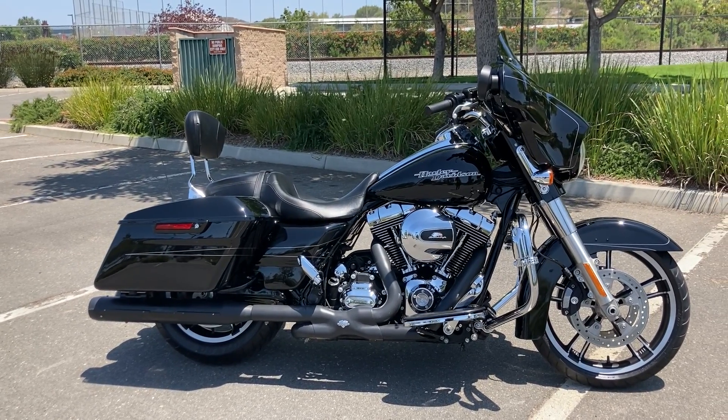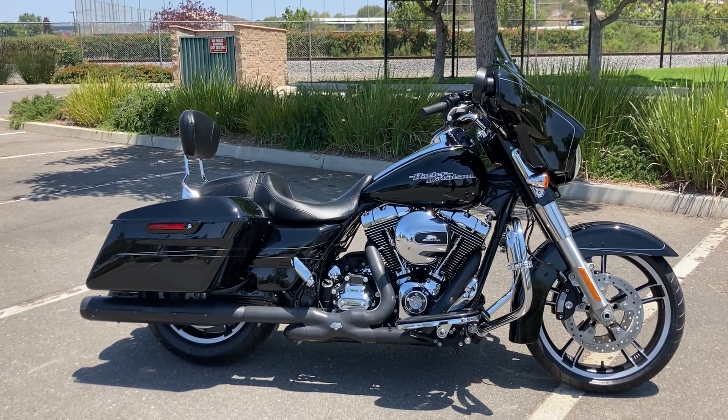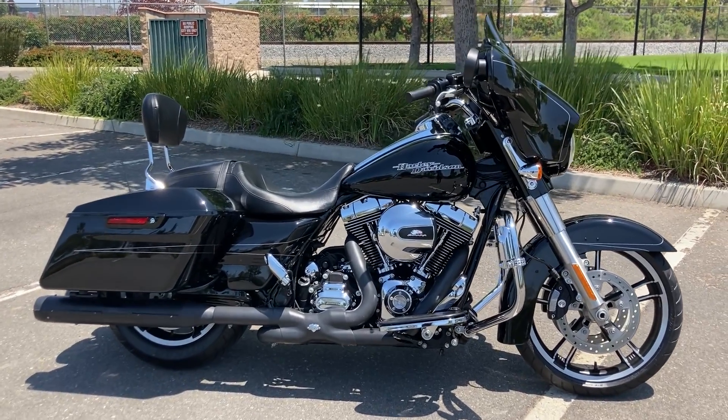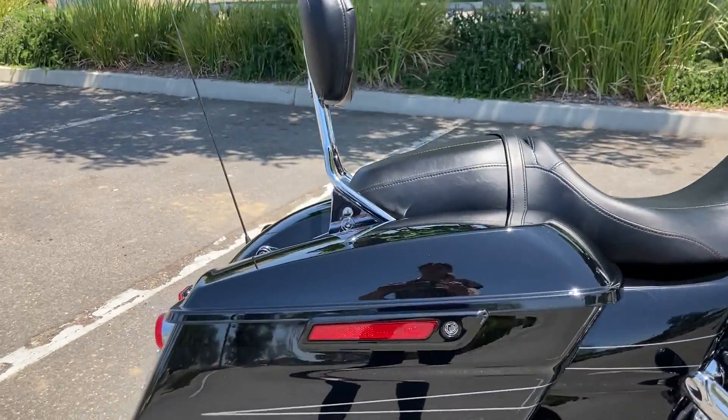We're at North County Indian Motorcycles and today we're looking at a 2014 Harley Davidson Street Glide Special. This one's in vivid black and it has the silver pinstriping along it.